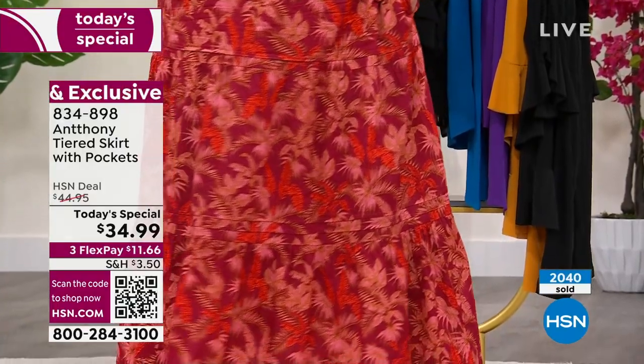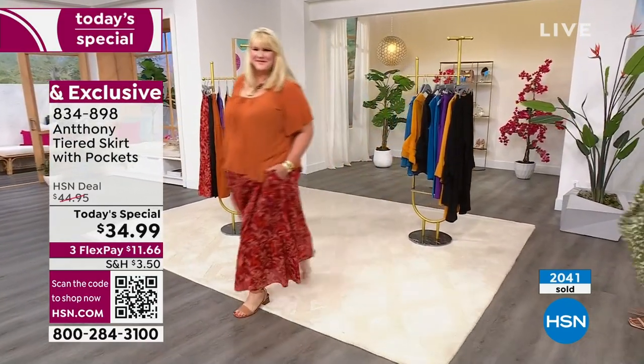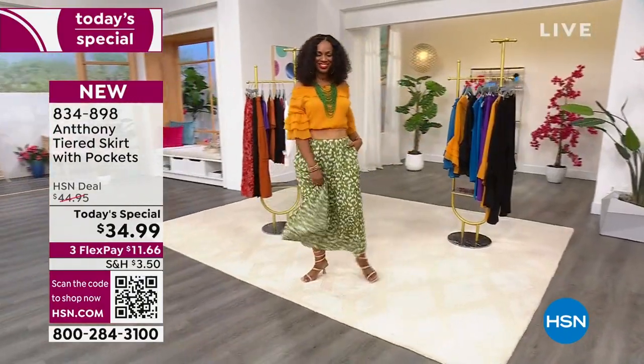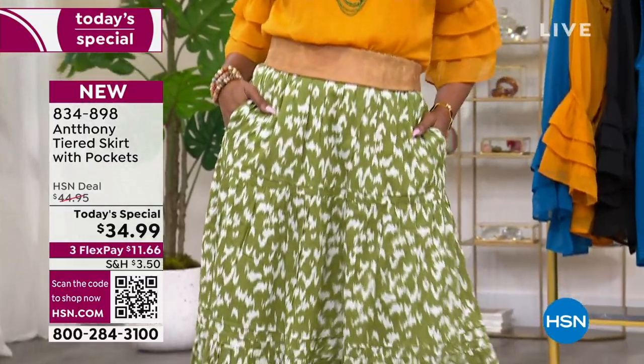You can machine wash this skirt — we didn't even talk about that. Machine wash, hang it to dry, it's so easy. 35 inches in length for average, 33 inches in length for petite.